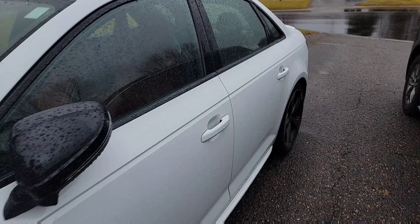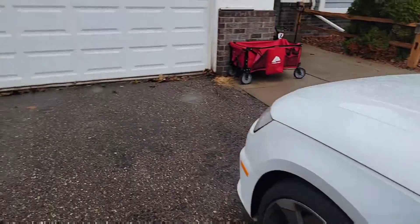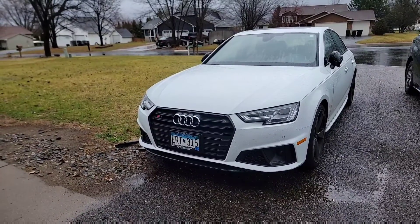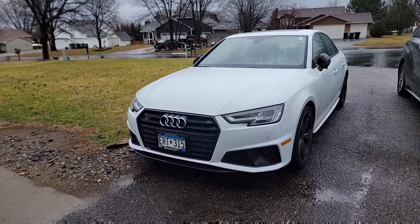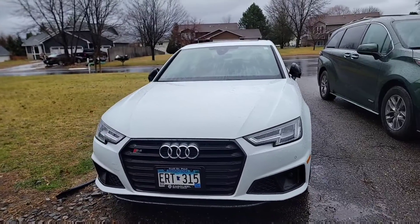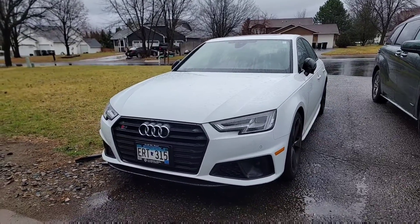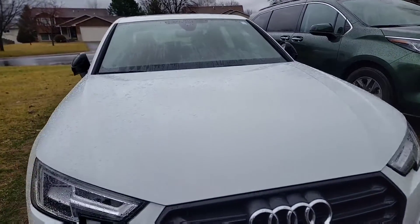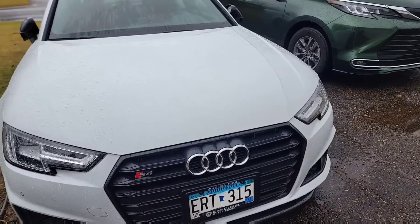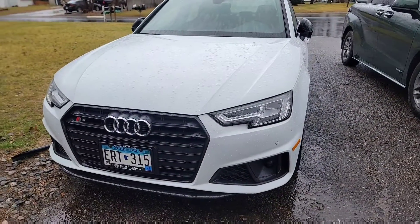One thing I like about it is the way the stock look of the B9 S4 is — it just looks perfect. A lot of people change the bumper or the grille, but for me I like it like this. I don't need to do anything much to it. People change the grille to the RS-style grille, which I like, but it's something I don't need.